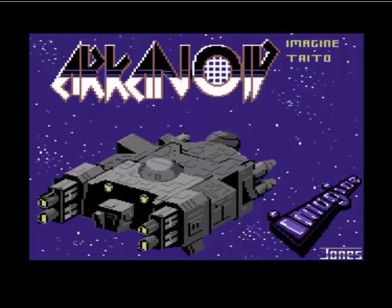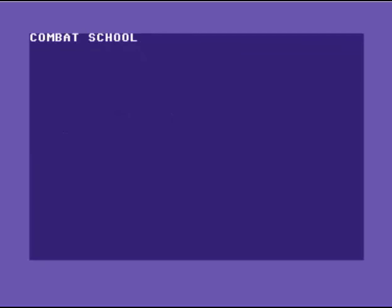There is a wonderful thing called the High Voltage SID Collection, which is easily downloaded — it's basically every SID tune ever conceived on a C64, something like 40,000 tunes. So go and check it out. This next one is the third Ocean Loader tune, by a different person — I'm guessing Martin Galway must have been taken away to work on other stuff.